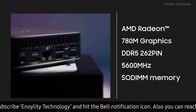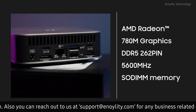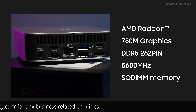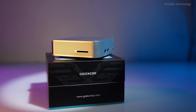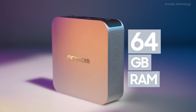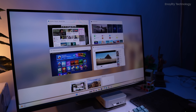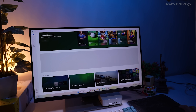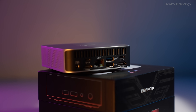Equipped with AMD Radeon 780M graphics and support for dual-channel DDR5 SO-DIMM 5600MHz memory, the Geekom A7 ensures smooth and responsive graphics performance. With the ability to accommodate up to 64GB of RAM, multitasking becomes effortless, allowing you to breeze through demanding workloads with ease.